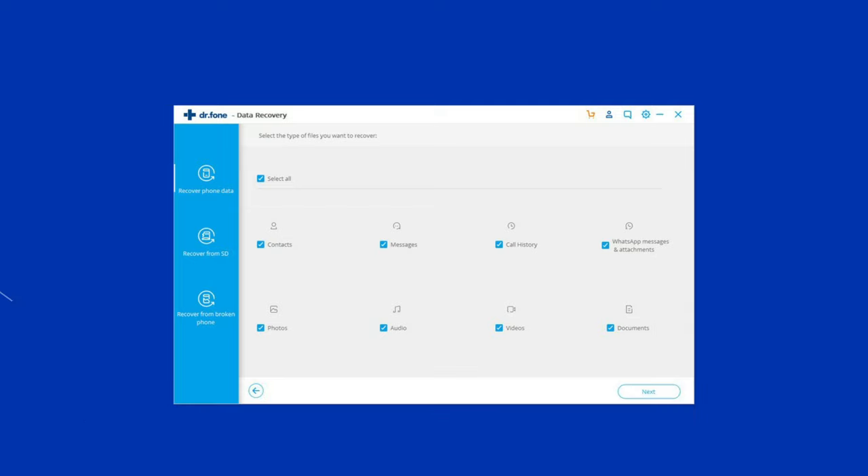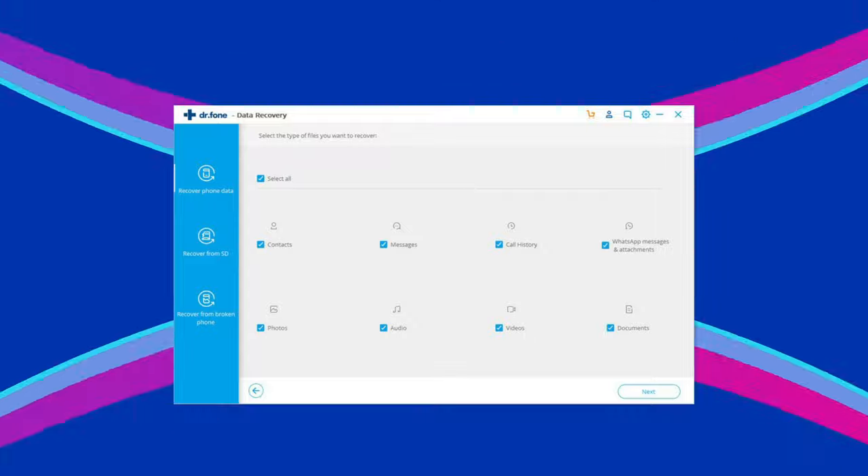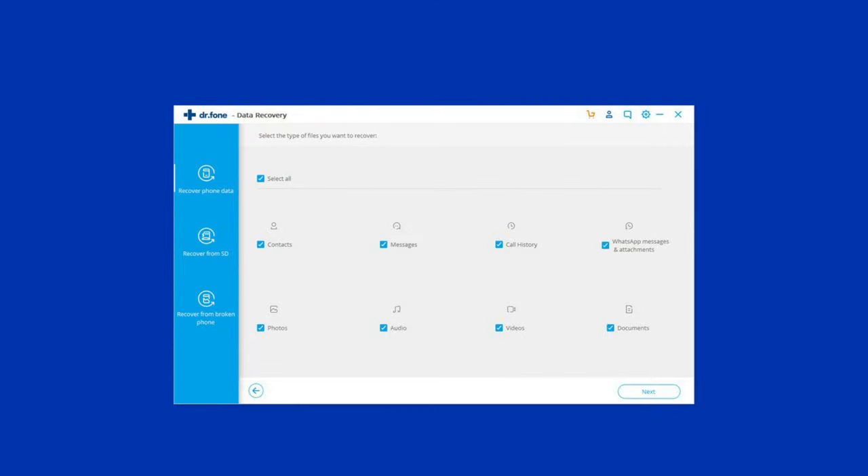If you are looking for a quick way to resolve the Wi-Fi calling not working issue, then there is no better option than using an Android repair tool. It will help you fix Wi-Fi calling not working along with many other system errors, such as the phone being stuck in a boot loop, update failure issues, black screen of death error, and many more. I highly recommend using this tool — click on the link given in the description box below.